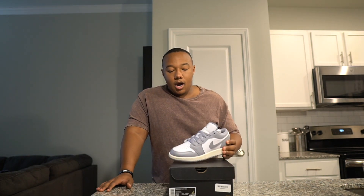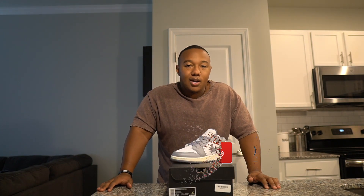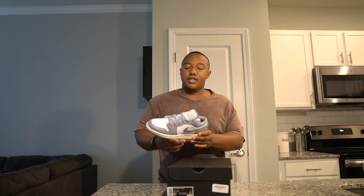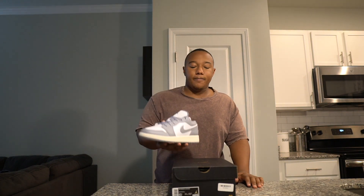Let me know in the comments what you guys think of this Jordan 1 Low and what other shoes you're grabbing — I'd love to chop it up and see what you guys are holding. Let me know what future videos you want to see, and please subscribe and hit that thumbs up. I do these videos for you guys and I love talking about shoes that people don't realize are out there. Hope you enjoyed this — short, sweet, to the point. See you guys in the next one. Peace out, one day at a time.